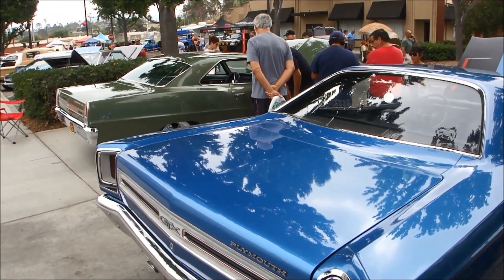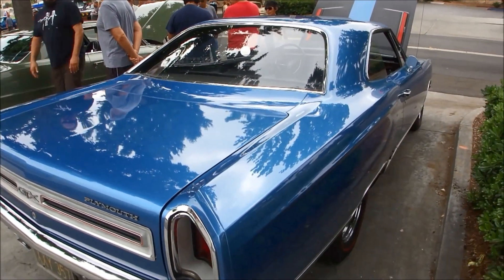67 Chevy 2 Nova over there. These were the car back in the day.